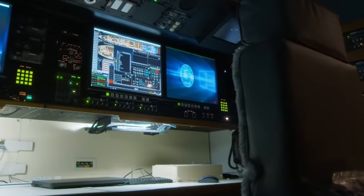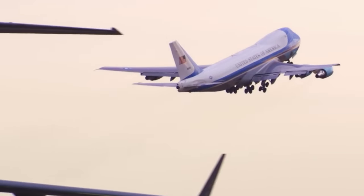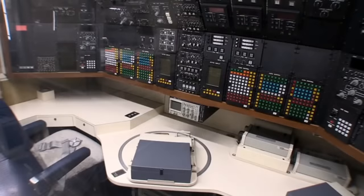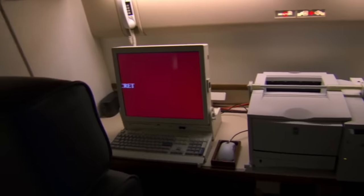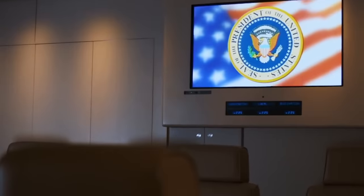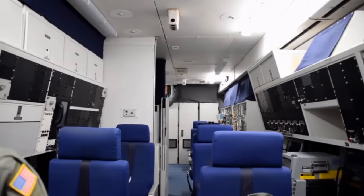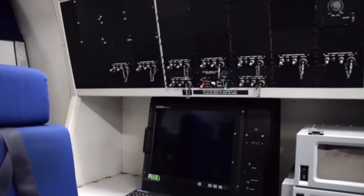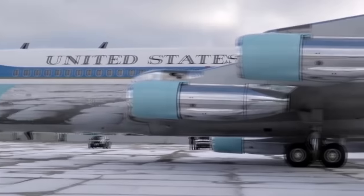The White House of the skies has some serious communications gear on board — no begging the stewardess for Wi-Fi access here. There are reportedly 85 separate secure phone lines, supplemented by two-way radios and even a fax machine. As many as 19 television sets, reportedly costing several thousands of dollars apiece, and ultra-fast internet keep the President and his staff in constant contact with the ground. Some 238 miles of internal wiring — about twice as much as a regular 747 — keep the lights on no matter what.